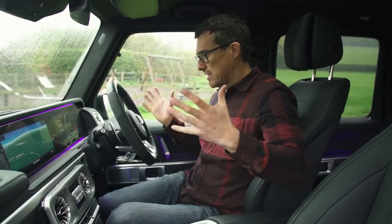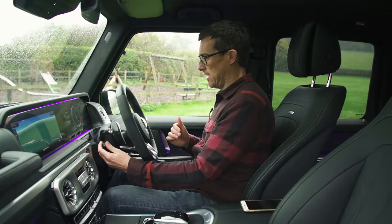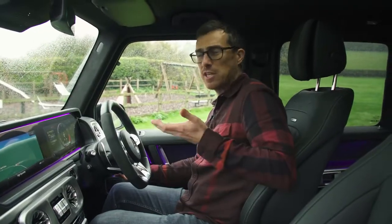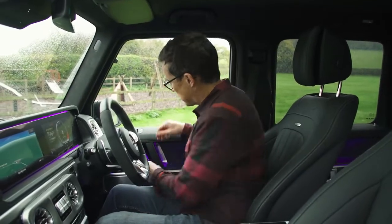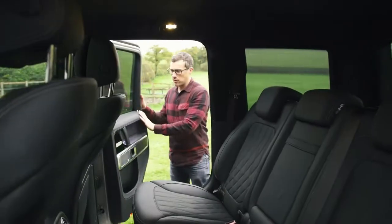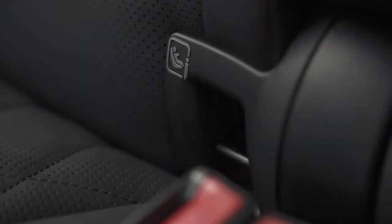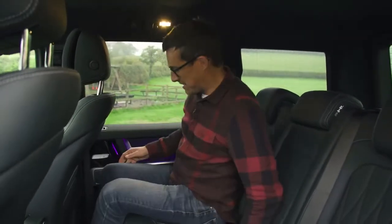One option you may want is adjustable lumbar support, because it doesn't come as standard — which is odd on a car at this price, especially when you get things like an electric steering column with loads of adjustment. This new G-Class is actually longer, wider and taller than the old one, meaning there's loads more space up front. Even if you're small you can jack up the seat for a good view out with plenty of headroom, or lower it if you're really tall. The rear doors don't open all that wide, which can be awkward fitting a child seat.